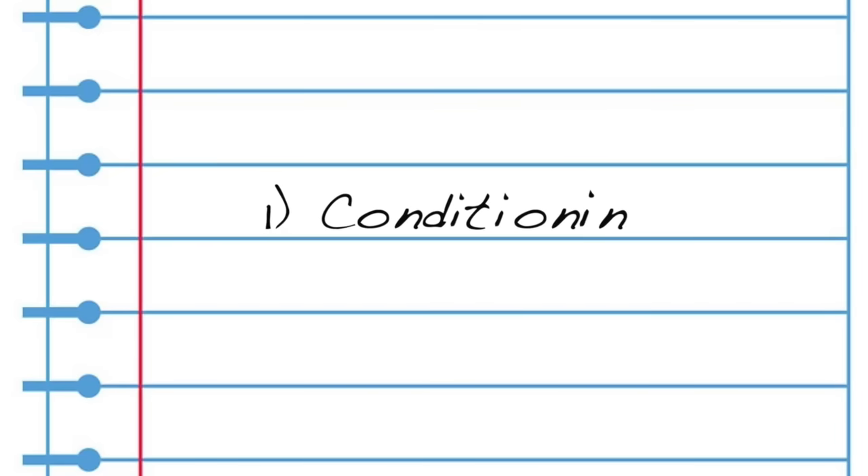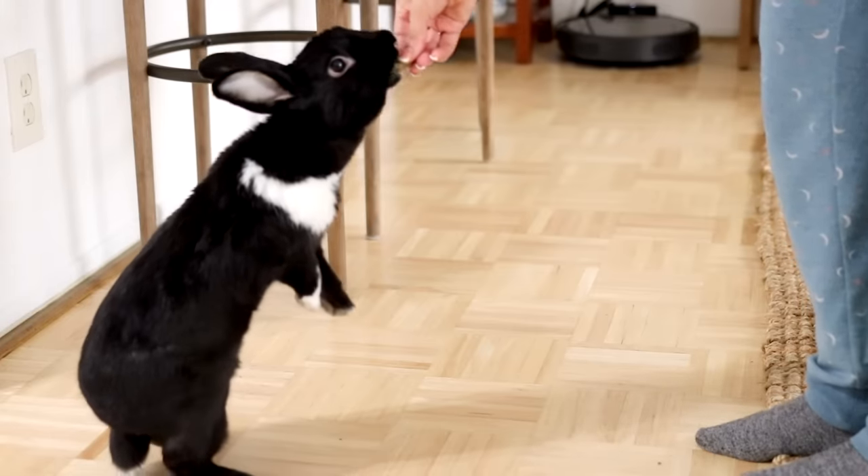The way you can teach your rabbit to respond to certain words is very similar to how rabbits respond to a crinkly bag or the opening of a treat jar. Lenin goes absolutely wild when I go over to the counter and do this. The technique we're going to be using is conditioning — basically repetition mixed with positive reinforcement. You're going to do an action over and over until your bunny gets it, and when they do, you reward them with their favorite treat.